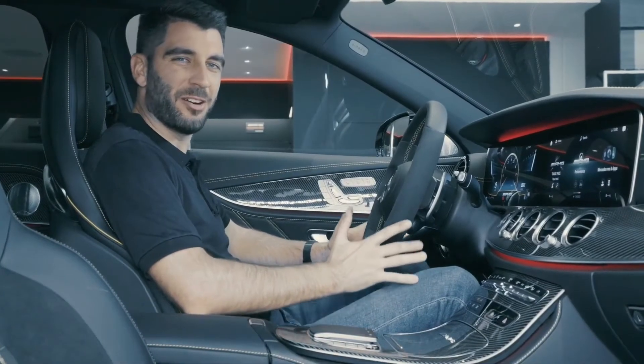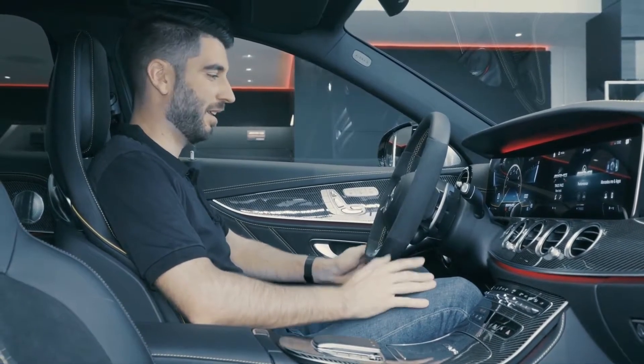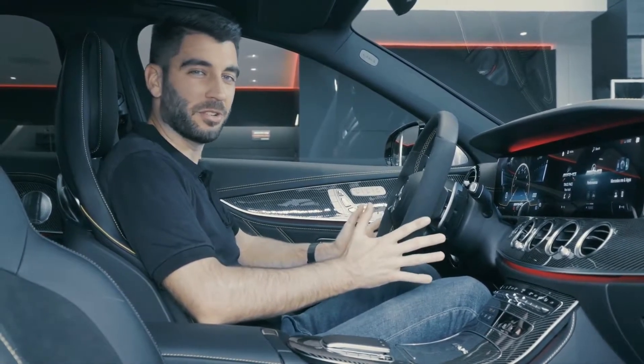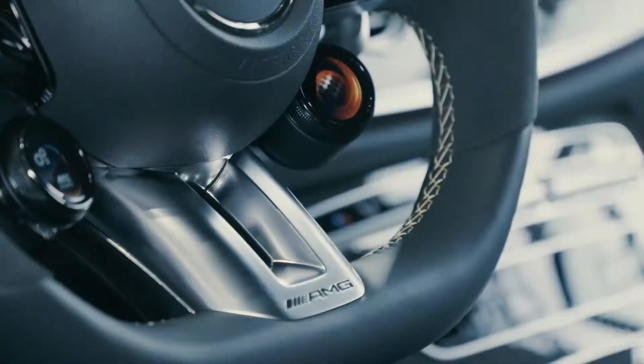I hope you can imagine how great it feels to sit within the new AMG E63S right now. We have some major updates that I want to show you — for example, most importantly, the newest generation of our AMG performance steering wheel.